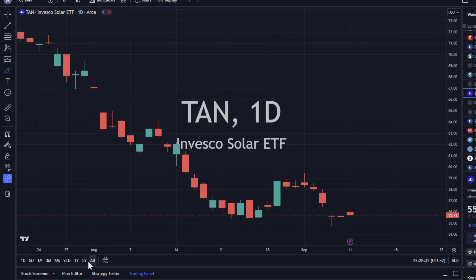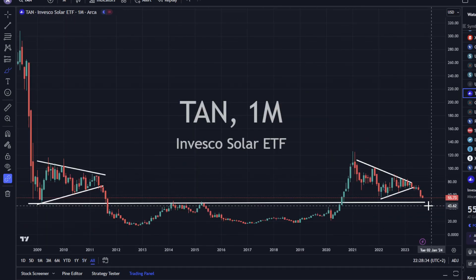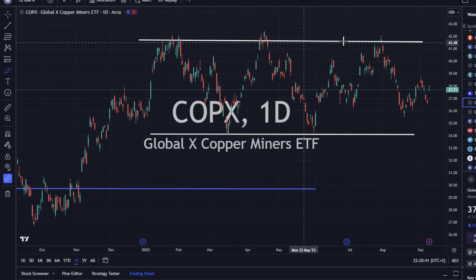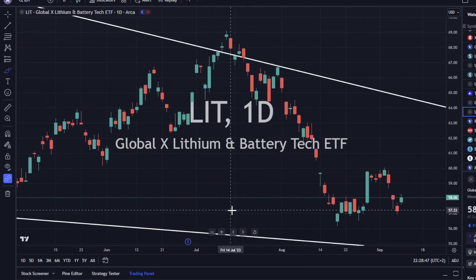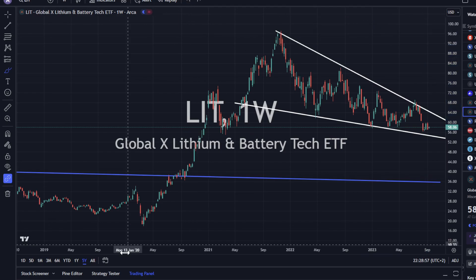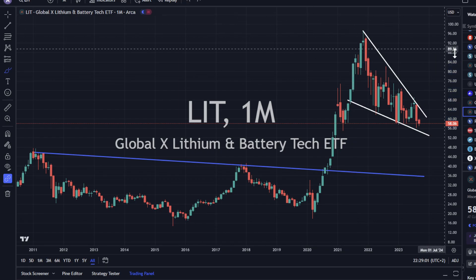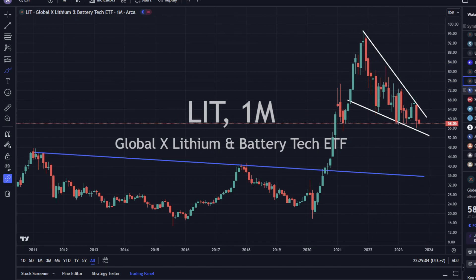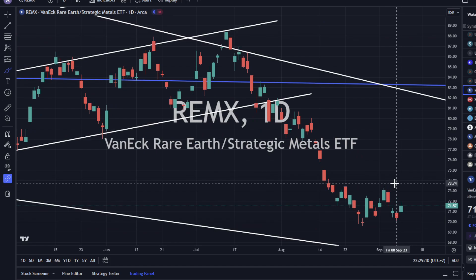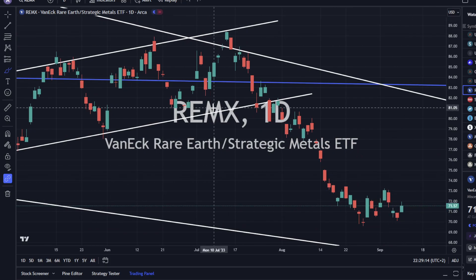TAN is just holding in there, moving sideways — not much to say here, but we are close to a support level. COPX is up today but still within this channel moving sideways. Lithium is also up today but still in the falling wedge, which is probably getting pretty close to ending — falling wedges generally break to the upside. RUMX is showing a similar falling wedge type formation, but we did have an up day today. A lot of things were up today with that falling dollar and the yield curve uninverting a little bit.